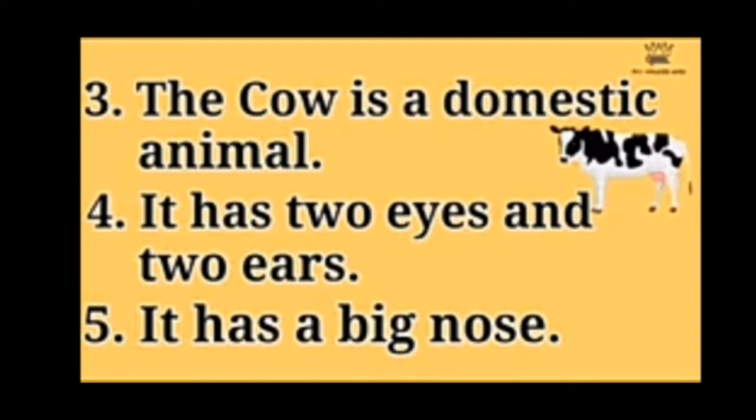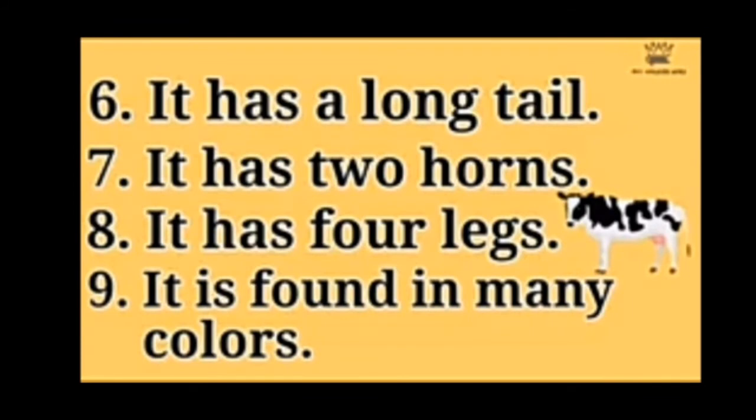It has a long tail. उसकी पूंछ बहुत ही लंबी होती है. (Its tail is very long.) It has two horns — horns means उसके सींग. (horns means its horns.) It has four legs. उसके चार पैर होते हैं. (It has four legs.)